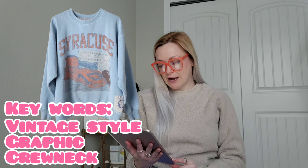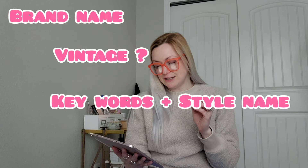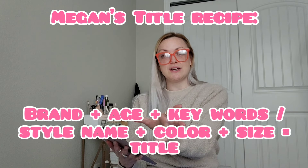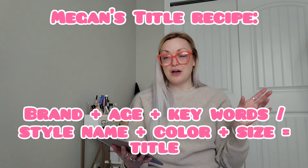I sold a Syracuse football crew neck — my title was 'Syracuse Football, ultra cozy, vintage style, graphic crew neck, in blue, size extra large.' That sweatshirt sold for $46 and I'll make $36. When I make a title, I usually follow a little recipe: brand, if it's vintage, something descriptive about the item like 'ultra cozy' or 'graphic,' then color and size.